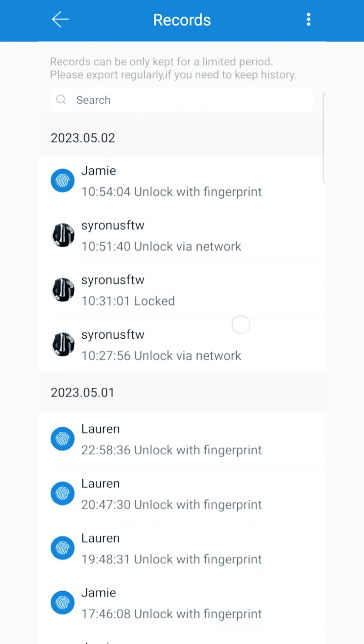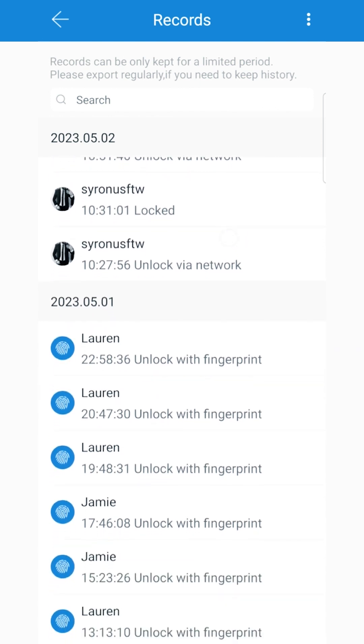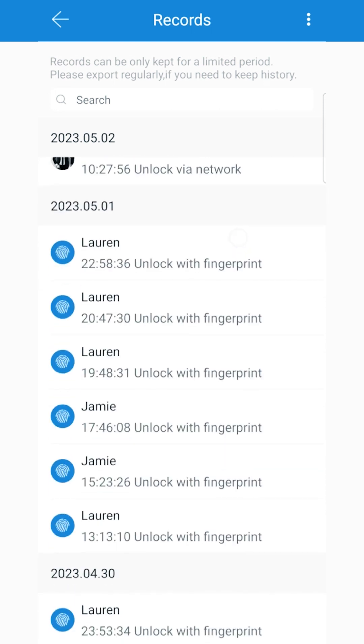Here you will see which user and which method of entry is used alongside the date and time. You're also able to set up notifications to come through to the admin of the app via their phone or even their Apple Watch. If you have not paired your lock with a Wi-Fi bridge you will need to be within Bluetooth range of the lock for this to work. However, if paired with a Wi-Fi bridge you will be able to see these notifications and logs from wherever you are in the world.